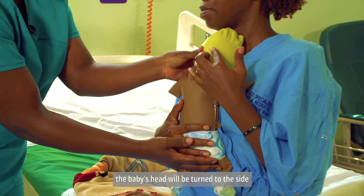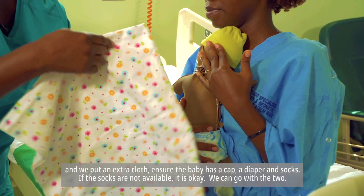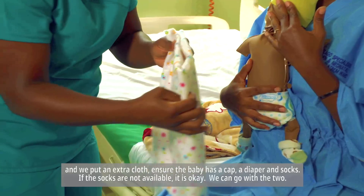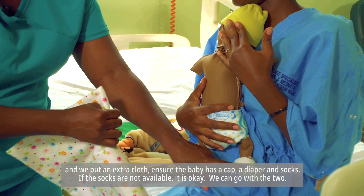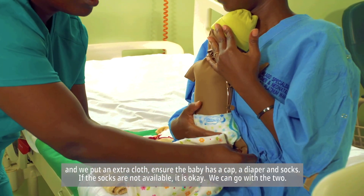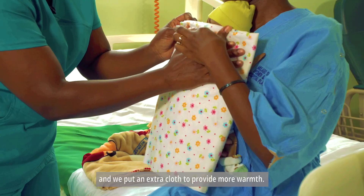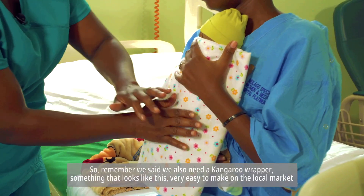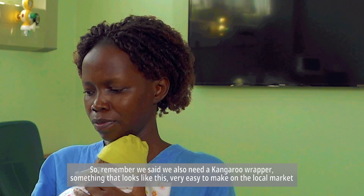The baby's head will be turned to the side. We put an extra cloth — ensure the baby has a cap, a diaper, and socks. If socks are not available, it is okay. We put an extra cloth to provide more warmth. Remember, we also need a kangaroo wrapper, something that looks like this — very easy to make or find on the local market.